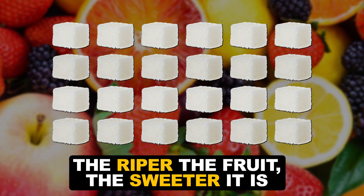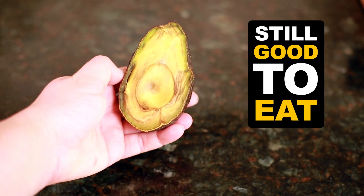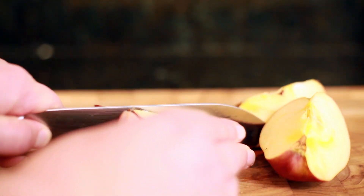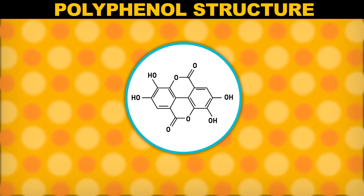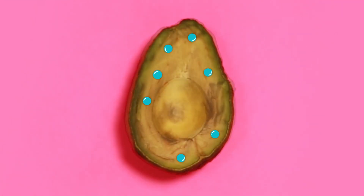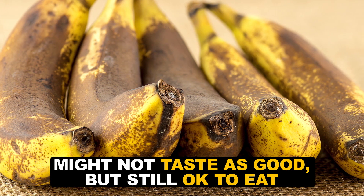So unless you see mold on it or it's slimy, soft ripe fruit is probably OK to eat. But why does it get brown? When the compounds in plants are exposed to air — like if you slice an apple or save half an avocado for later — oxidation reactions happen. An enzyme called polyphenol oxidase starts oxidizing polyphenols in the fruit, which turns those colorless molecules into brown-colored ones. Other oxidation reactions are happening as well, breaking down flavor molecules. So some overripe fruits and vegetables might not taste as good, but that doesn't mean they're bad for you.